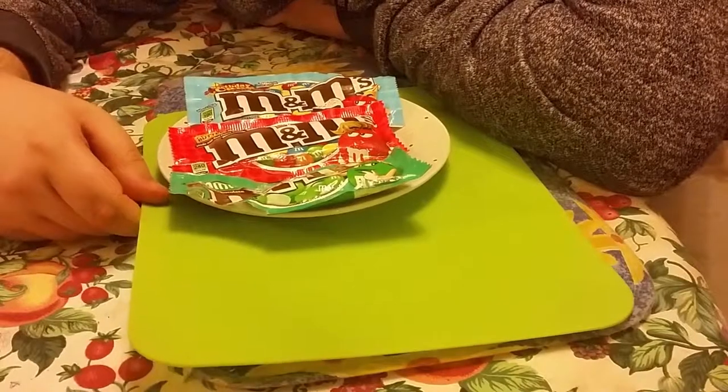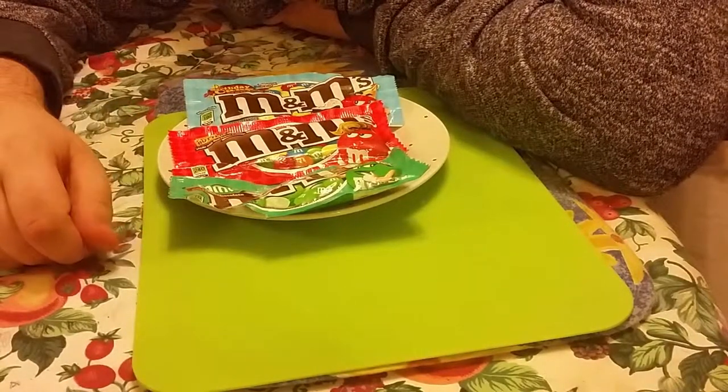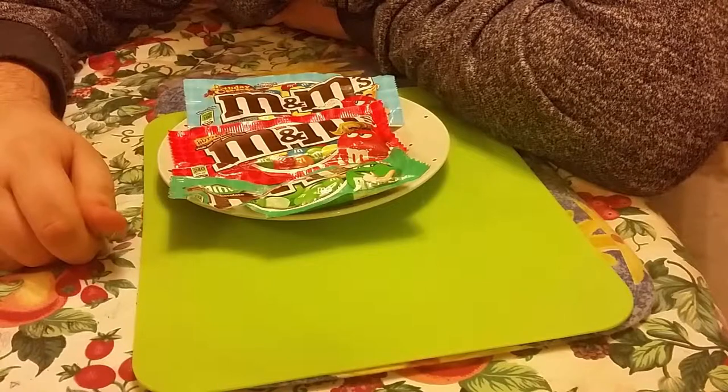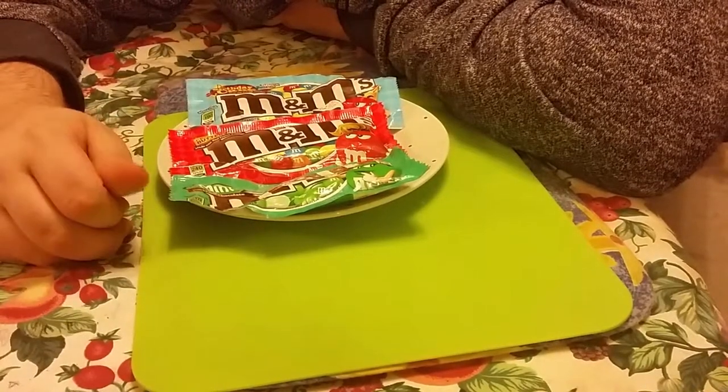Chocolates - you get them, you don't share them with anyone. So like this video, follow us on Twitter which is going to be in the description, and hope to bring some more M&M's and stuff like this in the future. See you soon, bye.